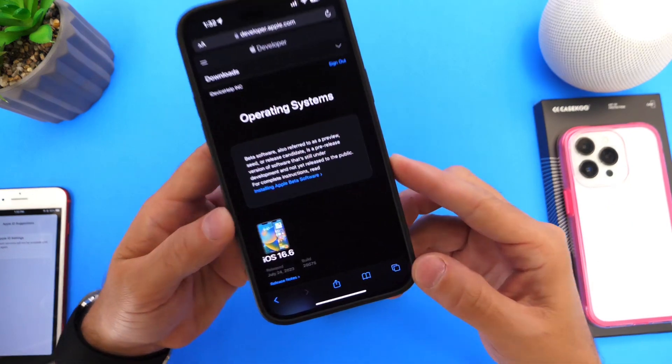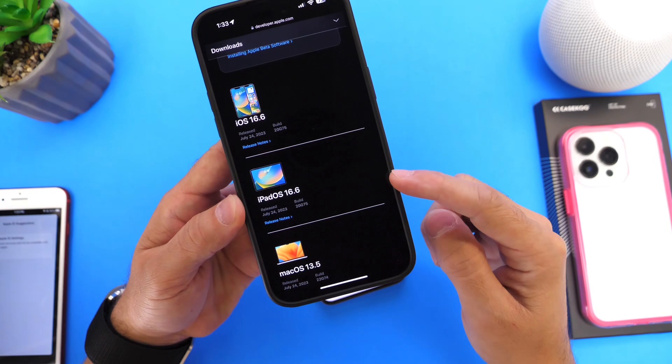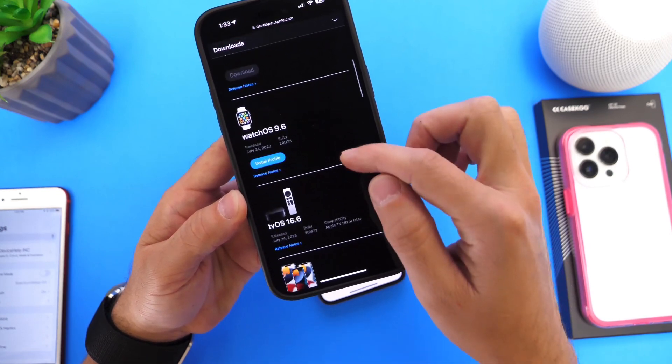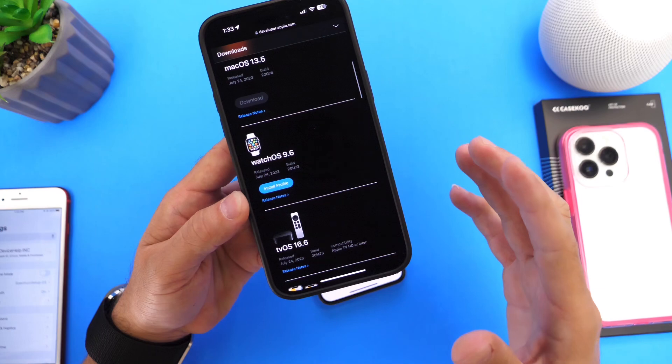Aside from iOS 16.6, Apple has also updated the iPad with iPadOS 16.6, macOS 13.5, watchOS 9.6, and tvOS 16.6. These are available for devices not running iOS 17 betas.